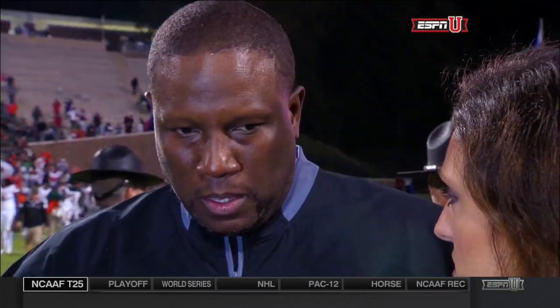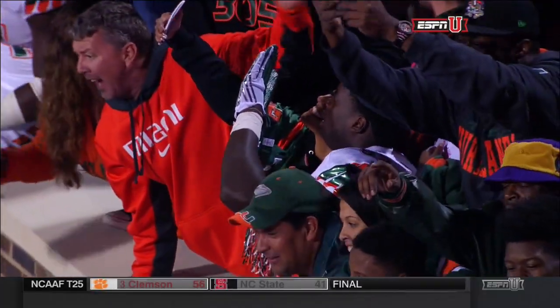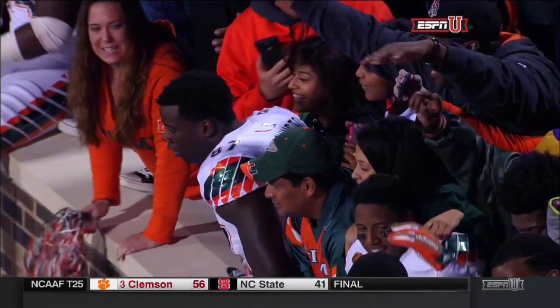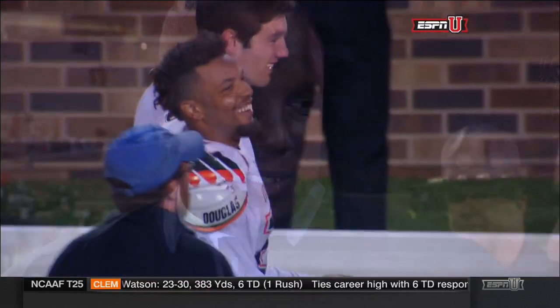What does this win mean to your team? I think you know what it means — a testament to everything we started out doing this year. The foundation is strong. A wise old man told us he overcomes adversity, and that's what happened tonight. Congratulations. Thank you very much.